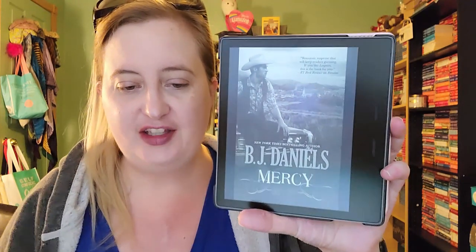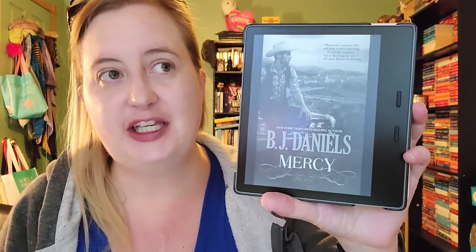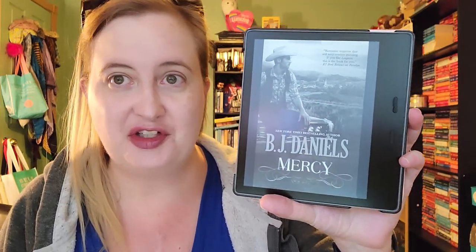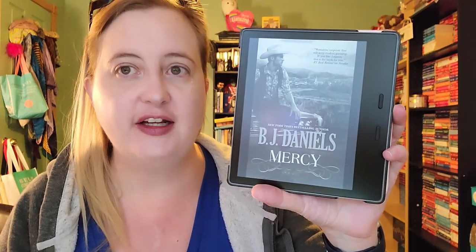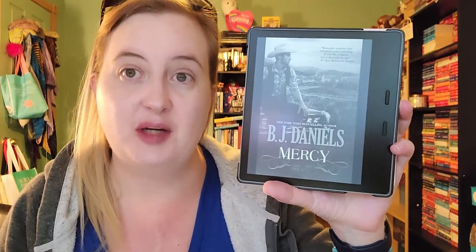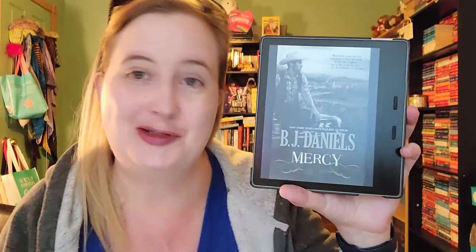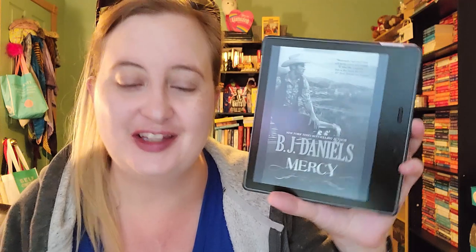Next up is a BJ Daniels novel. She also writes quite a bit for category, but this is a single title novel: Mercy, book five in the Beartooth Montana series. I believe it's a romantic suspense series — she writes a lot for the Intrigue line, so almost everything she writes is romantic suspense, but cowboy romantic suspense. I think I've read one or two in this series, so I'm looking forward to getting to this one.